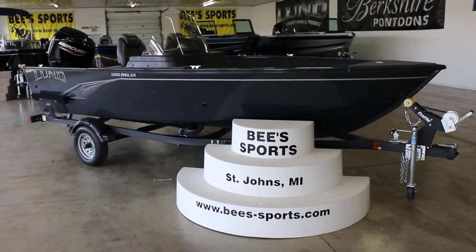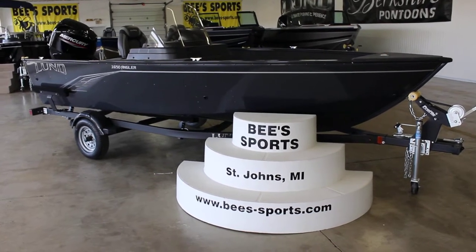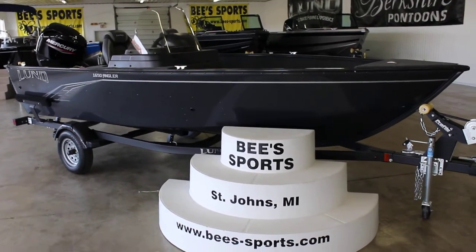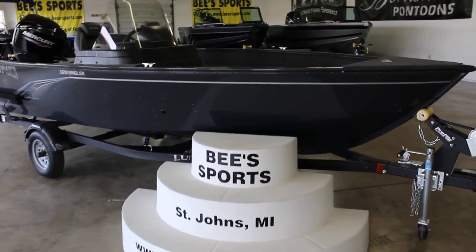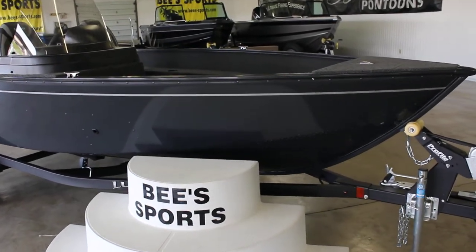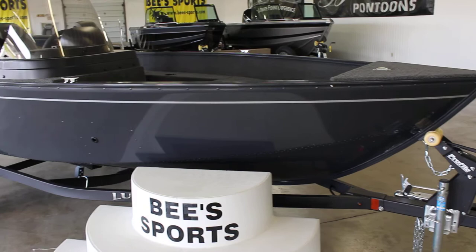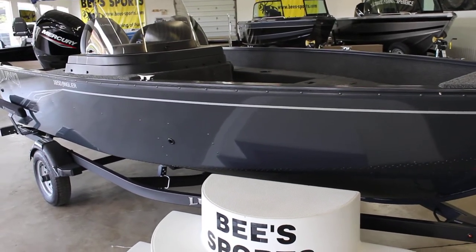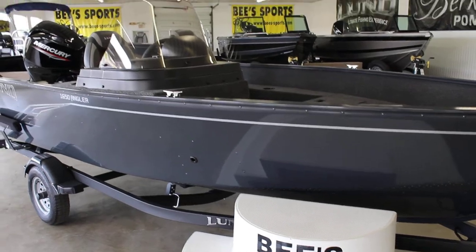This is B Sports in St. John's, Michigan, and today we have the brand new 2021 1650 Angler SS. This one is the side console version, brand new last year. This boat was a very hot seller in 2020, kind of taking over for the Fury XL boat that is no longer available in 2021.